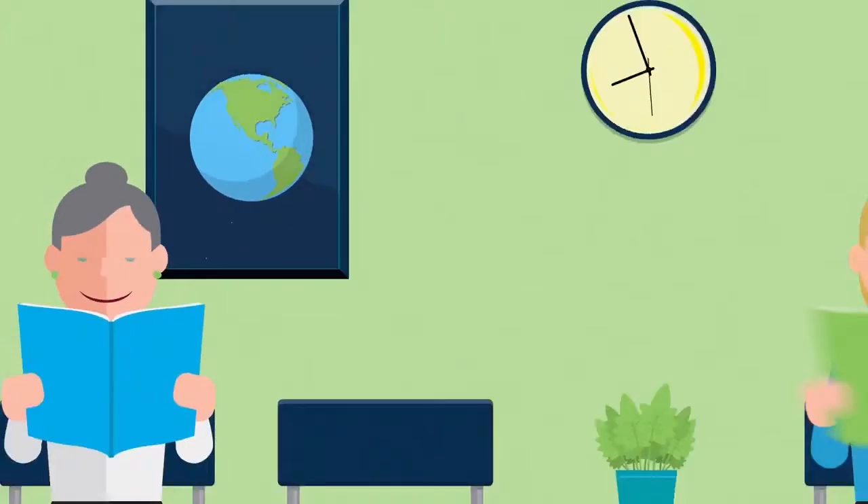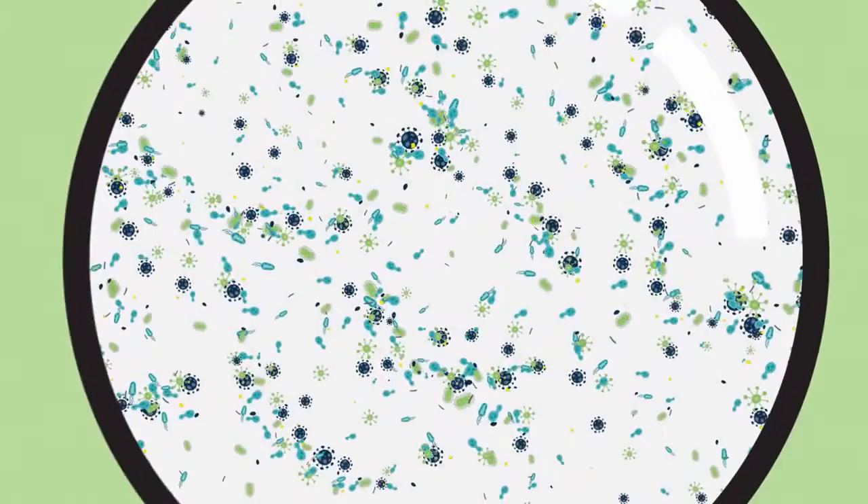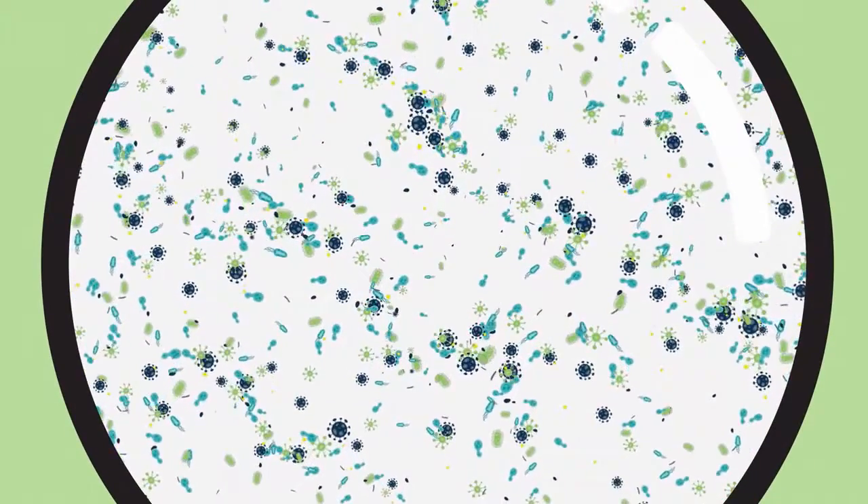There's an unseen world out there in your indoor air. It's filled with pollutants, germs, allergens, dust, mold, and VOCs.